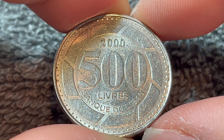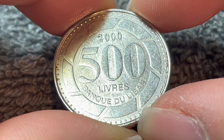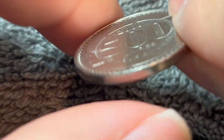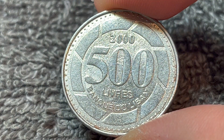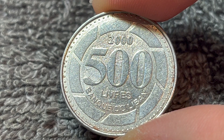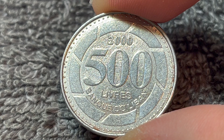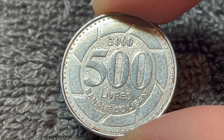These coins are nickel-clad steel in composition, 6 grams in weight, 24.5 millimeters in diameter, 2.06 millimeters thick with a smooth edge. They were produced between 1995 and 2009 at four different mints: the Czech Mint, the Monnaie de Paris, the Münze Österreich in Vienna, as well as the Royal Canadian Mint in Winnipeg, Canada.